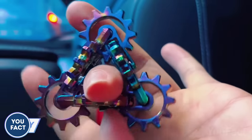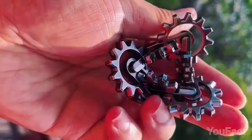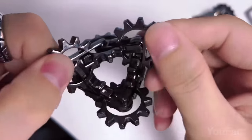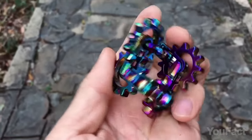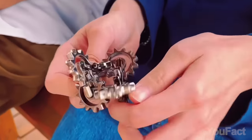Say hello to your new fidget buddy that's all about good vibes. This thing's heavy, but it's got that chill silence making it your go-to for hours of quiet fidgeting. Twist and turn these funky gears that snap together like magic every four spins. You can keep your fingers busy with one hand or go wild with both.